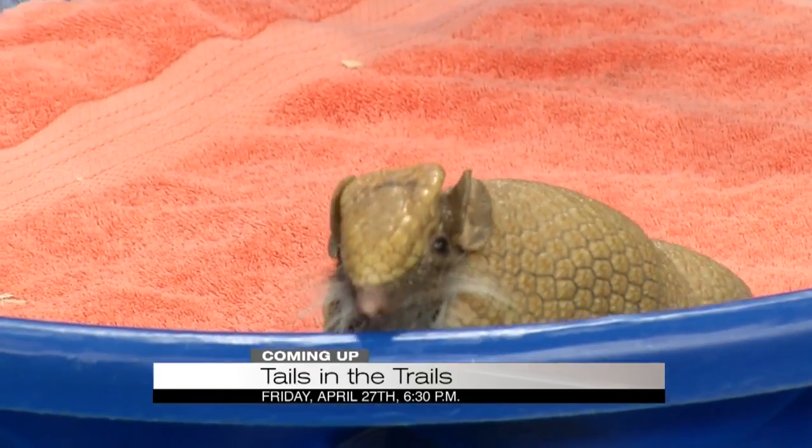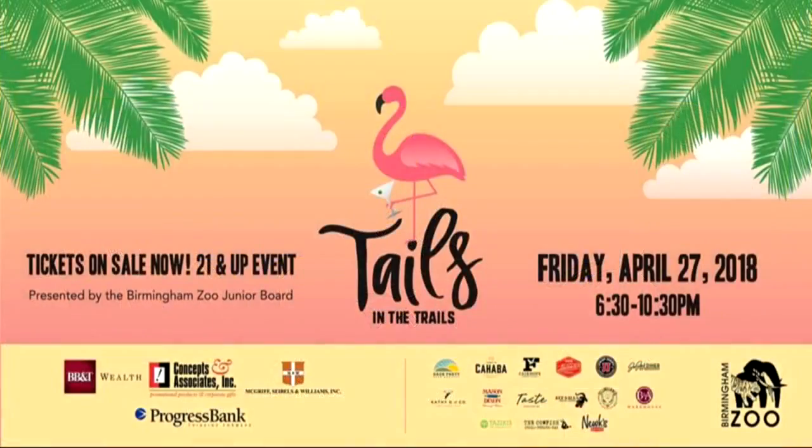The easiest way to buy tickets is to go to our website, birminghamzoo.com. You'll see it right there on the homepage and you can click over and buy tickets today. We do recommend buying in advance — ticket prices do go up the day of the event, so be sure to purchase by next Thursday if you're looking to save.